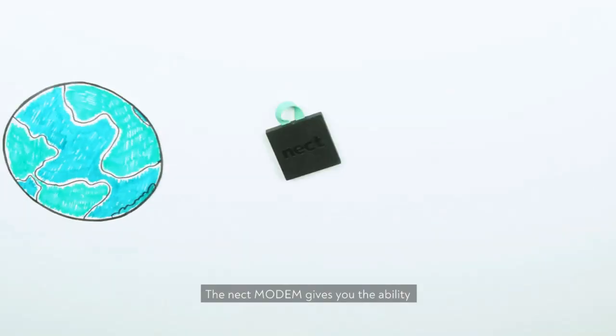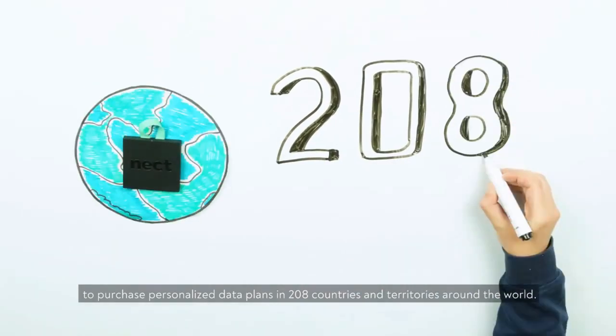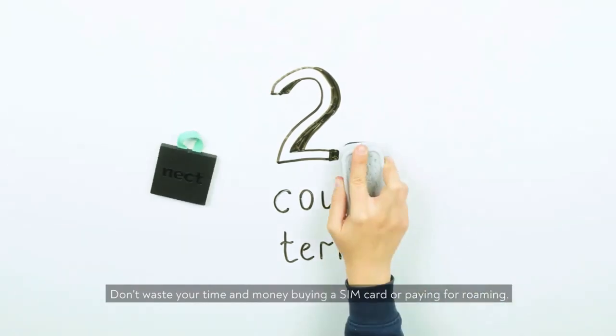The Neckt Modem gives you the ability to purchase personalized data plans in 208 countries and territories around the world. Don't waste your time and money buying a SIM card or paying for roaming.